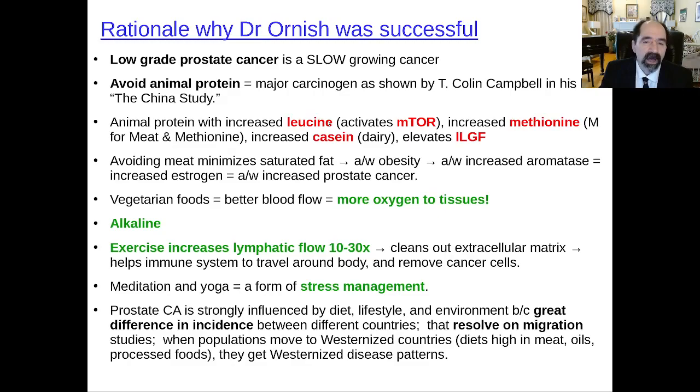This was a landmark study. Low-grade prostate cancer is generally a slow-growing tumor. From the work of T. Colin Campbell and his book The China Study, we know you want to avoid animal protein. Animal protein is a tumor promoter for numerous reasons: increased leucine activates mTOR, increased methionine is an essential amino acid for cancer, increased casein is known to increase cancer growth rate, and it elevates insulin-like growth factor. Meat also comes packaged in saturated fat associated with obesity; increased fat has increased aromatase enzyme converting testosterone to estrogen, and increased estrogen is associated with increased prostate cancer. Simply put, meat is a disaster for a prostate cancer patient. Not one more bite. No more meat the rest of your life.